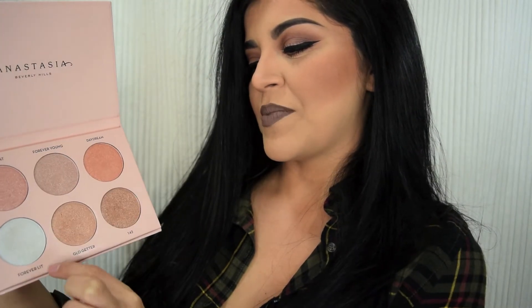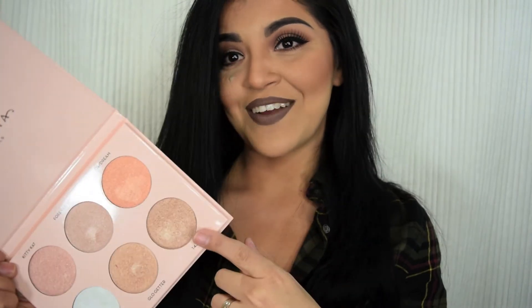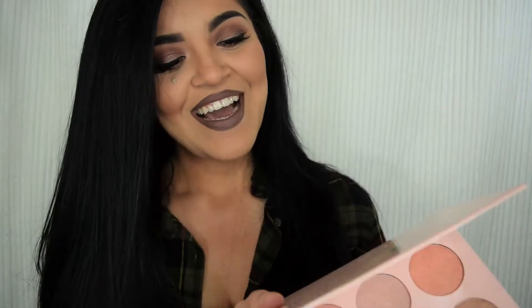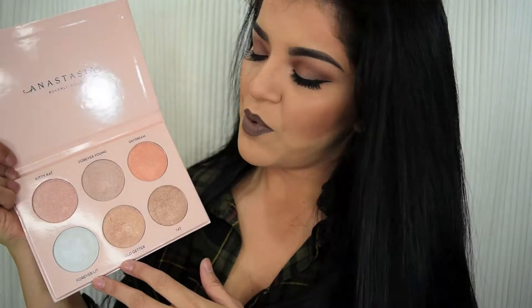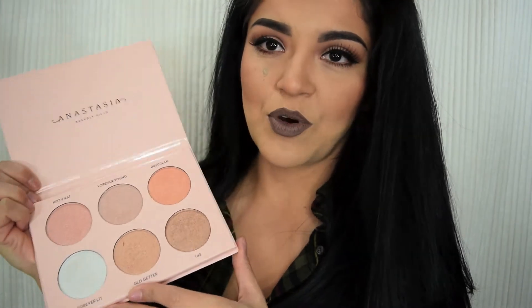Inside you've got: Kitty Cat, Forever Young, Daydream, Forever Lit, Glow Getter, and 143. If you guys watch Nicole Guerrero, you know she always says 143 at the end of her videos — that stands for 'I love you.' I feel like these pans are really big and they're going to last you a really long time. I'm not wearing any highlight today — I'm going to put some on in a bit and do some swatches so you guys can get a better idea of what it looks like.